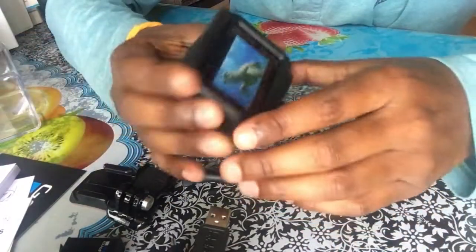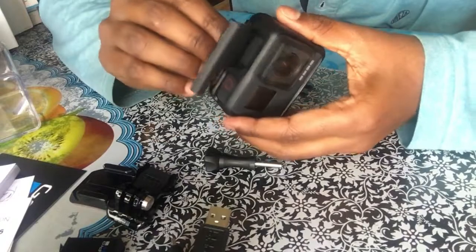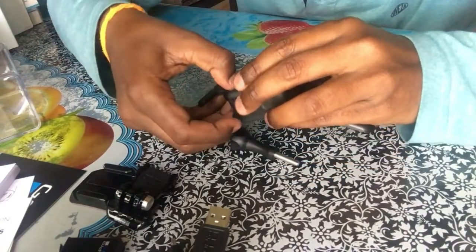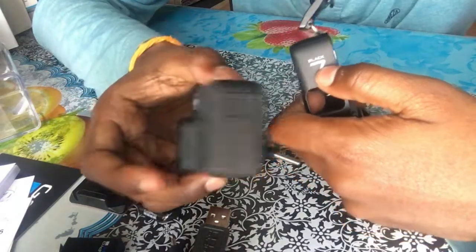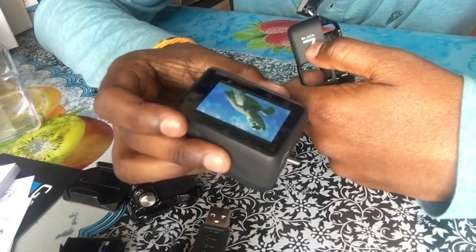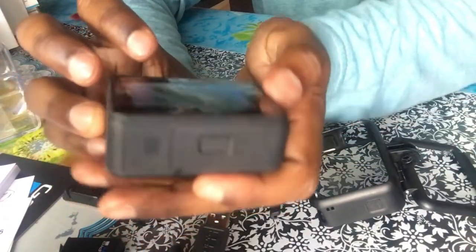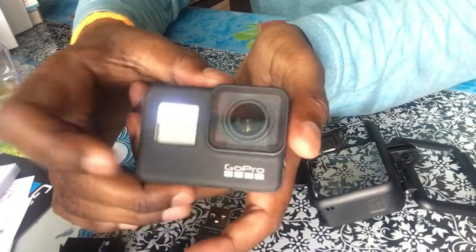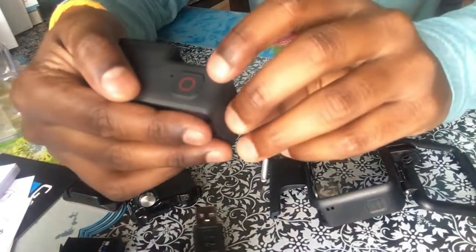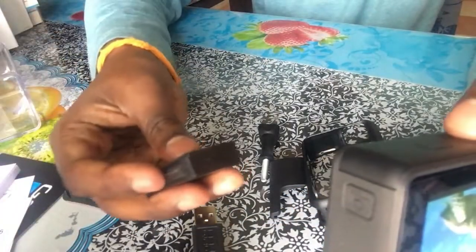This is the camera with the case. Now I will remove the case from the camera. So this is the case of the Hero Black 7, and this is the Hero Black 7. Same design as the GoPro 5, 6, and 2018 model. It's a 12MP camera. This is the display, this is the quick capture option, and this is the mode button. Now let's put the battery inside.